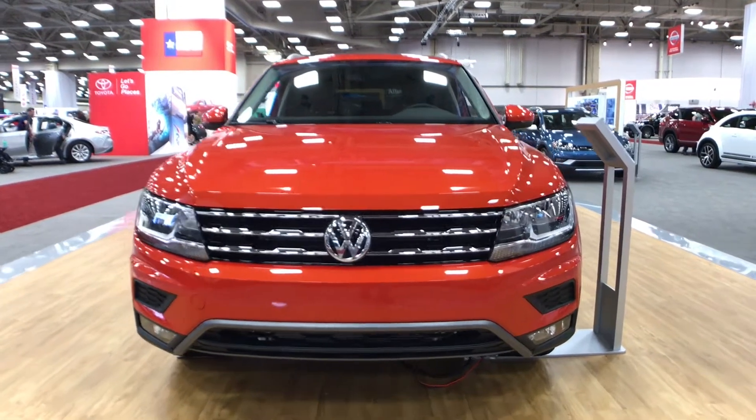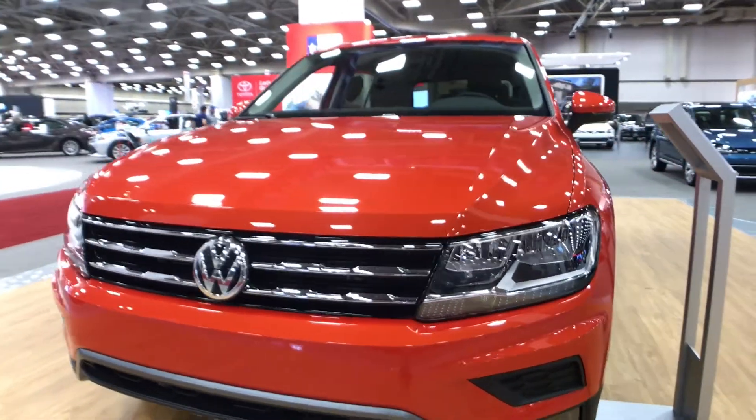All new for 2018 is the Volkswagen Tiguan. This is the SEL 4Motion model.